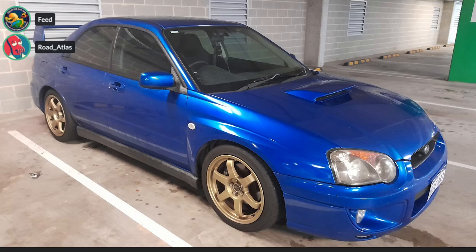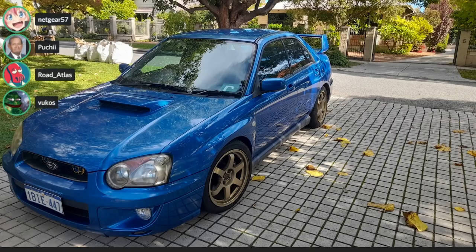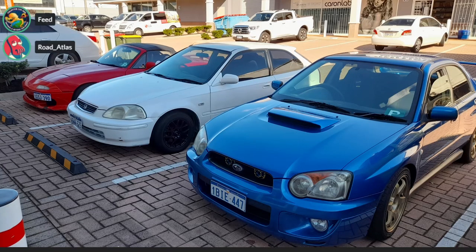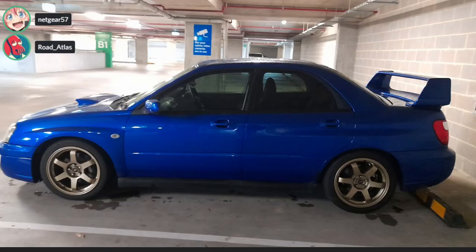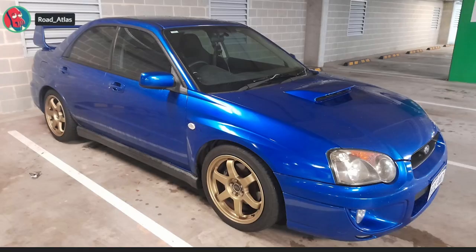2003 Subaru Impreza WRX blob-eye. G'day fellas, greetings from Australia. Here's my first Subaru I ever owned — it's currently got a blow-off valve but not for long, some Rota wheels, and a cat-back exhaust of unknown brand. It's my first fast car, as I am still on my provisional license. By the way, I saw your video on the best WRX and you're all wrong — the blob-eye is the best. S for knowing which one is the best. If it's anything but hawkeye, you guys are retarded.